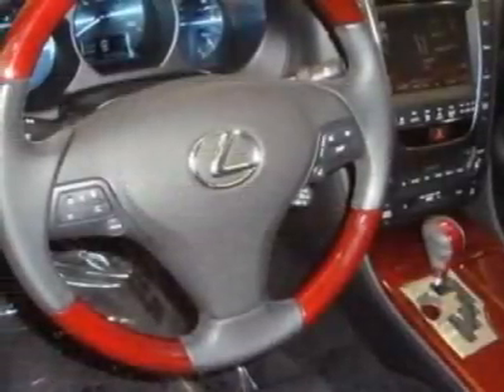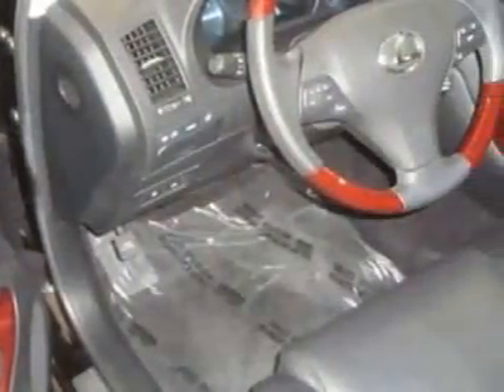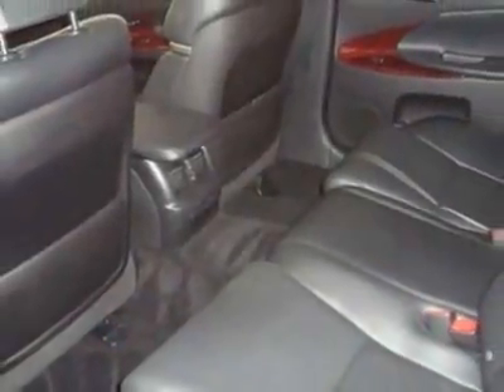For your protection, a warranty is available for this vehicle. This vehicle gets 18 miles per gallon in the city and 25 on the highway. This GS350 boasts a 3.5-liter engine and has a 6-speed automatic transmission.